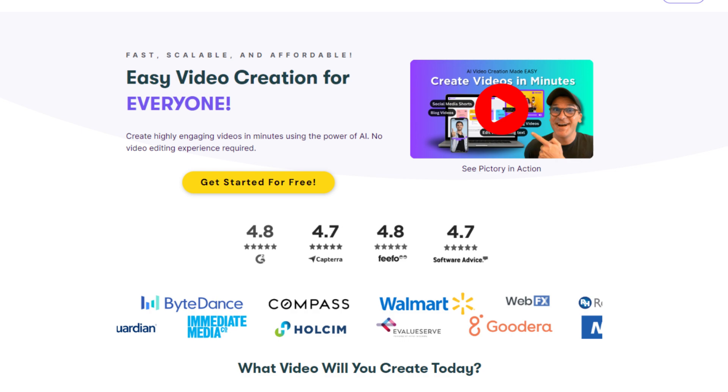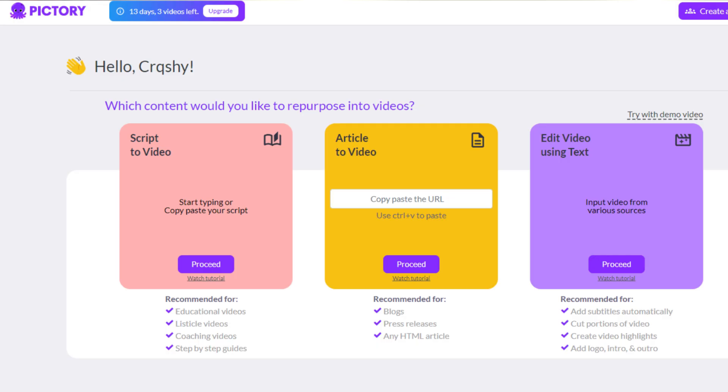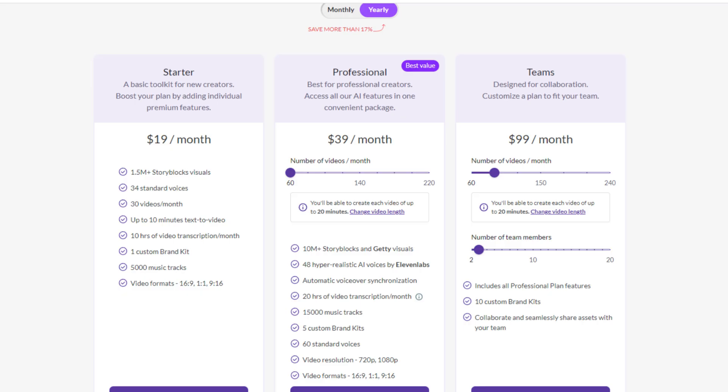It's very simple. After signing up, to claim your discount, find and click the Upgrade button with the 14-day trial activated note in the upper left corner. You'll be taken to the subscription plan selection page.